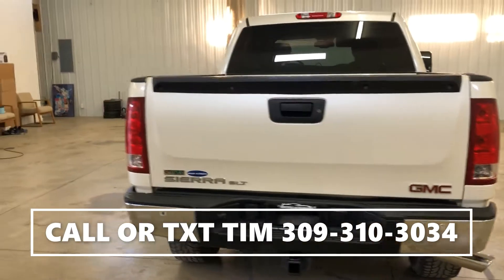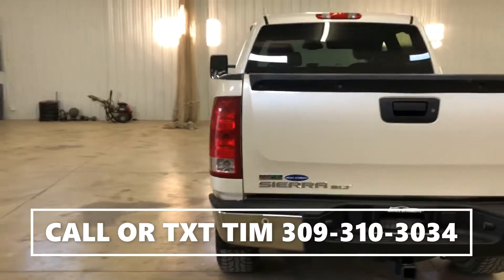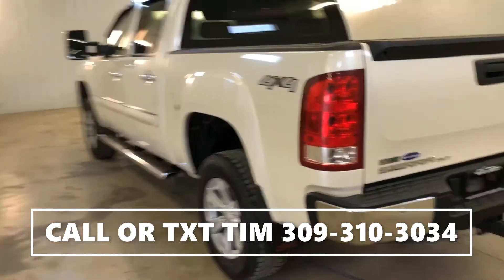We do have financing available. We have rates as low as 4.24. We also work with people that are trying to rebuild their credit.